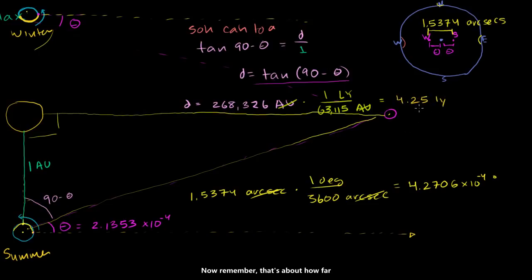Now remember, that's about how far the closest star to the earth is. And so the closest star to the earth has this very, very small apparent change in angle. As you go to further and further stars, that angle gets even smaller and smaller — all the way until, even with our best instruments, you won't be able to measure it. Hopefully you found that interesting, because you just used trigonometry and precise angle measurements in the night sky to figure out how far we are from the nearest stars.